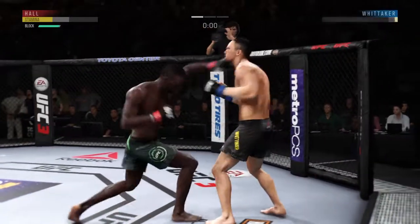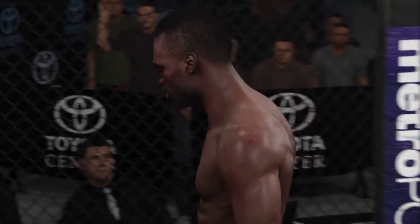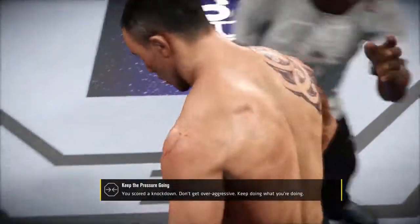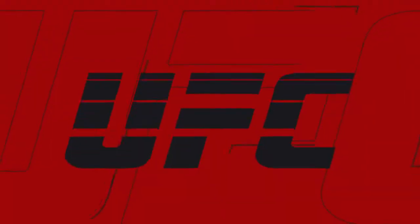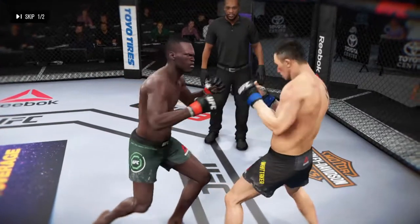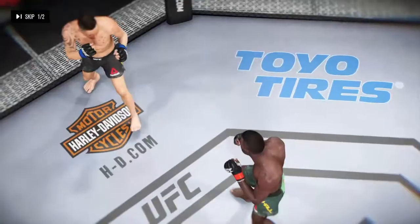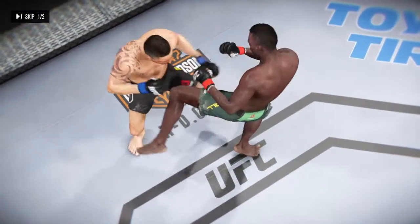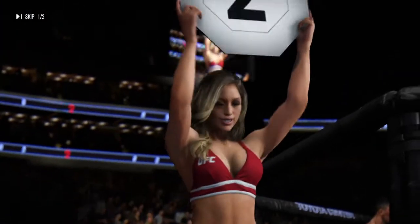Huge liver shot — that might do it! Oh, huge body shot, and it comes just before the final horn. Back to the stools they go; we'll see if he can recover from what was a very significant body shot. 60 seconds on the clock here between rounds. Here's the big punch that results in a knockdown, and here's the liver shot that does some real damage. You can really see how awesome that round was.